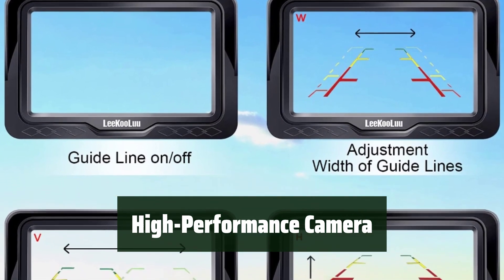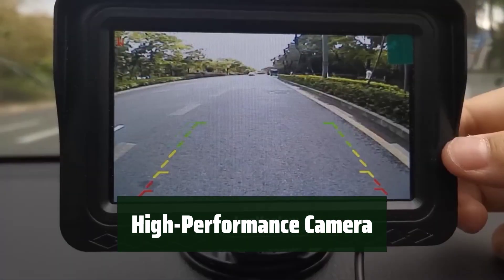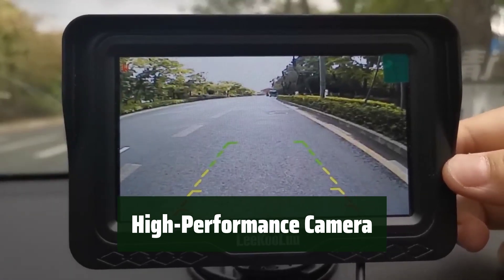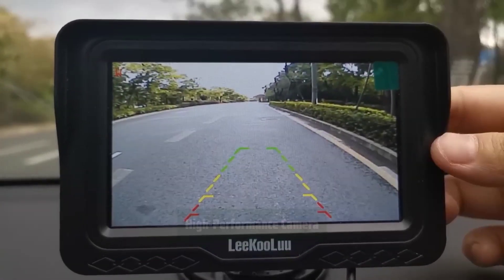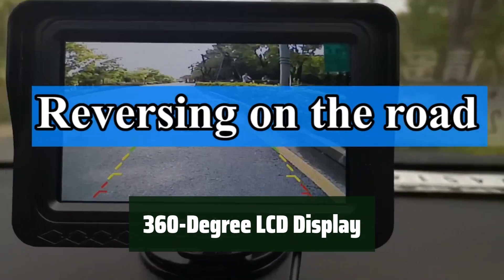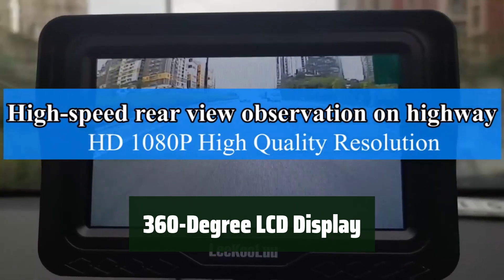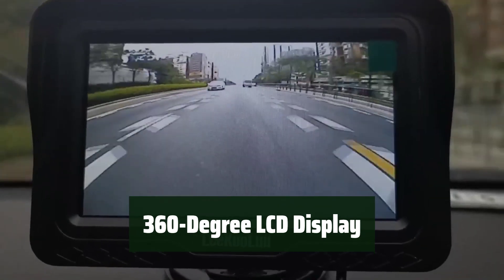Equipped with a high-performance IP69 waterproof camera, 149-degree viewing angle, and 6 white LED lights, you can expect clear and reliable visuals in any weather conditions. The 4.3-inch LCD display monitor can be rotated 360 degrees and mounted on the dash or windshield, providing optimal visibility and flexibility.